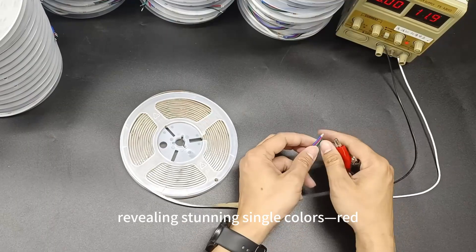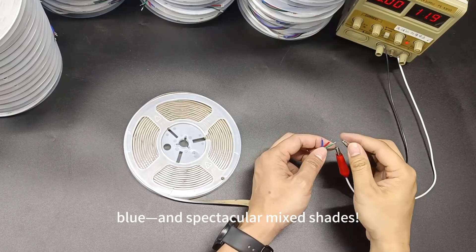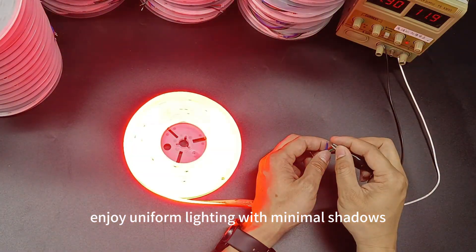Watch as we power it up, revealing stunning single colors — red, green, blue — and spectacular mixed shades. With a 180-degree beam angle, enjoy uniform lighting with minimal shadows.